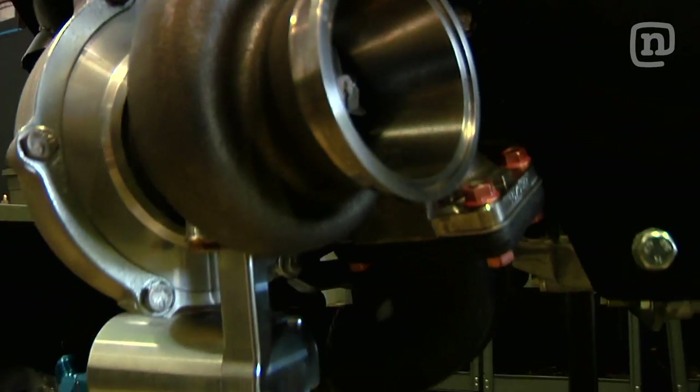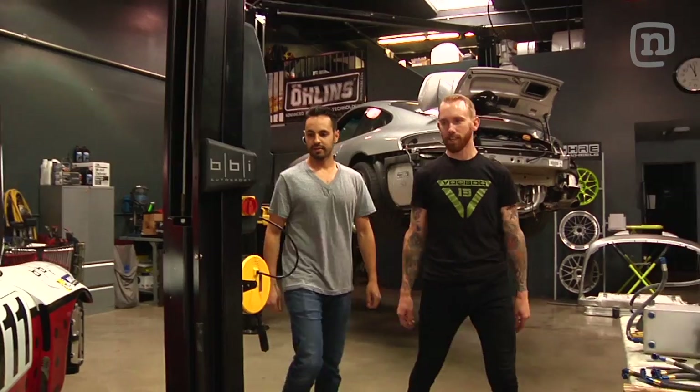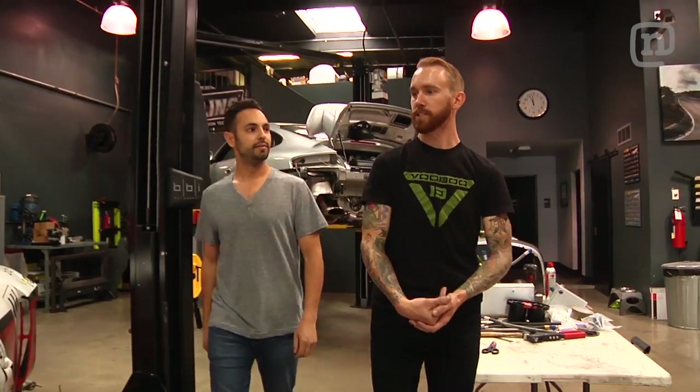Just super impressive work you guys are doing here — really amazing. Taking race car technology, engine building, suspension tuning, and applying it down to your everyday street car. I really appreciate you coming down and checking it out. We just finished up a 997 turbo — let's go take it for a rip.